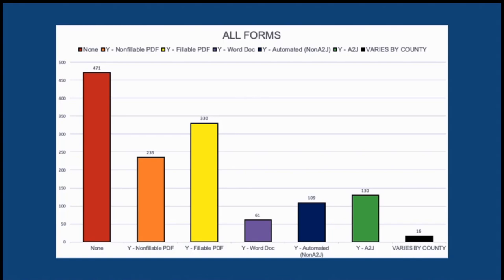Here we have a graph showing all of the forms and how they're broken up. I really want to focus on the orange, yellow, and purple bars in the middle. Those are forms that are either non-fillable PDFs, fillable PDFs, and Word docs. You might be wondering why that's important — don't worry, we'll get to that shortly.